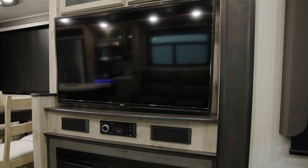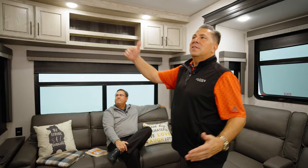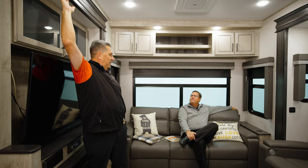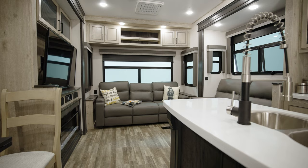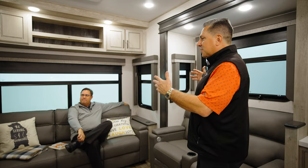Notice the wide body — look how big these slide rooms are. They're six foot ten. That is unheard of in a fifth wheel. We're one of the only manufacturers that build a slide height that big. And no matter where you park, you have a nice panoramic view outside through these beautiful windows.